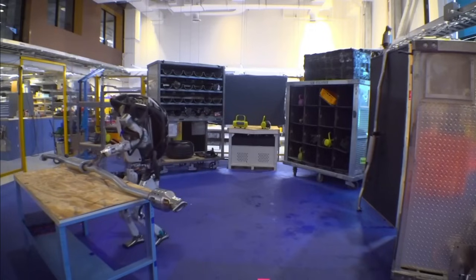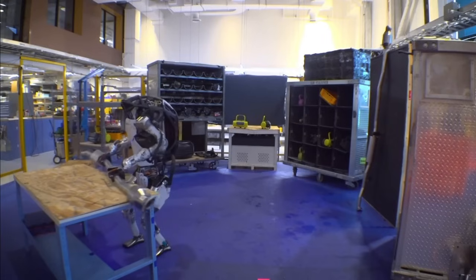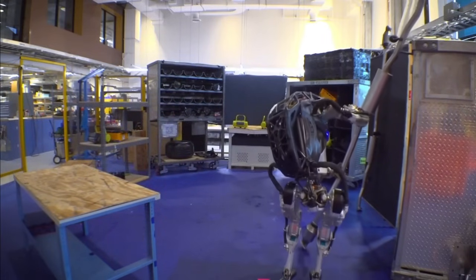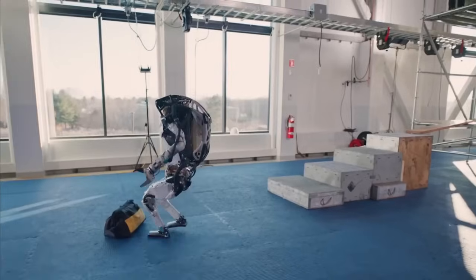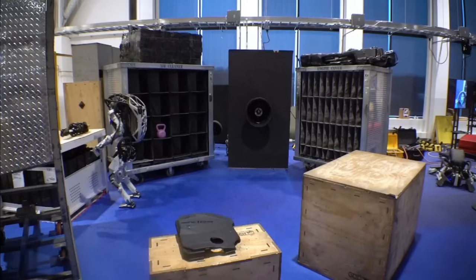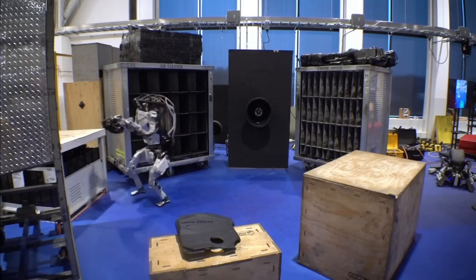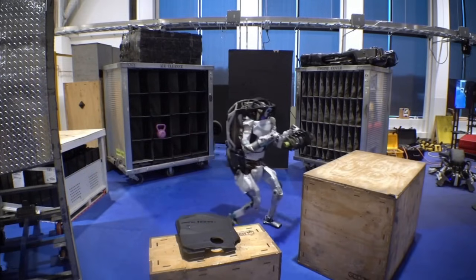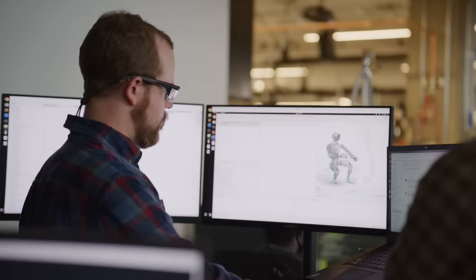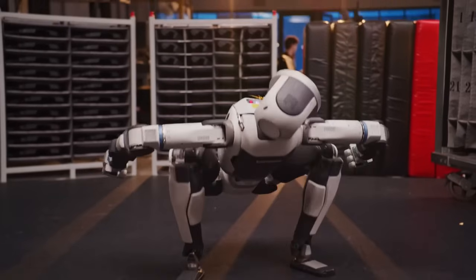But it's not just about how it looks — it's about what it can do. Boston Dynamics has packed the new Atlas with advanced artificial intelligence, giving it an entirely new level of autonomy. It can now understand its environment, make decisions on its own, and perform tasks without human control. Thanks to machine learning and reinforcement learning, Atlas has been trained using tons of data, including human motion capture, so its movements feel natural. Almost too natural.